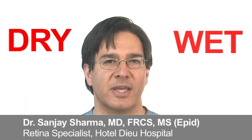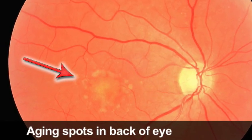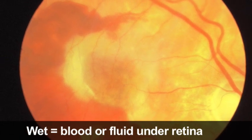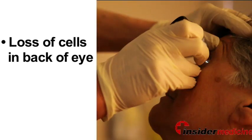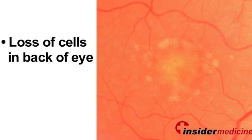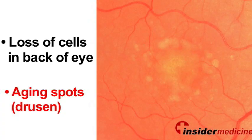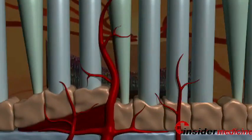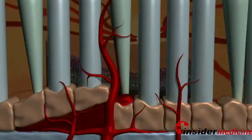There are two types of macular degeneration: the dry and the wet type. The dry type is much more common, but the wet type accounts for the majority of cases of visual loss and blindness. Signs of the dry type include loss of the cells in the back of the eye and aging spots called drusen. If you have either fluid or blood in the back of the eye, then the diagnosis of wet macular degeneration is made.